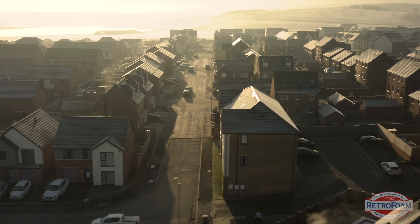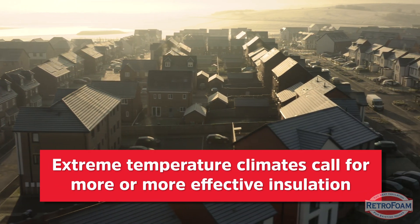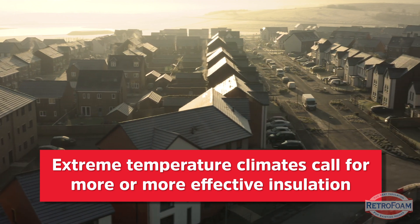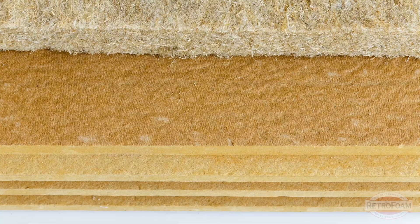Let's think about a home in an extreme hot or extreme cold situation and how you would want to insulate it. At a very basic level, you want more — or at least more effective — insulation than in a less cold or less hot environment. For example, if you have an average outdoor temperature of 70 degrees year-round, you might not have to worry about much insulation to begin with.